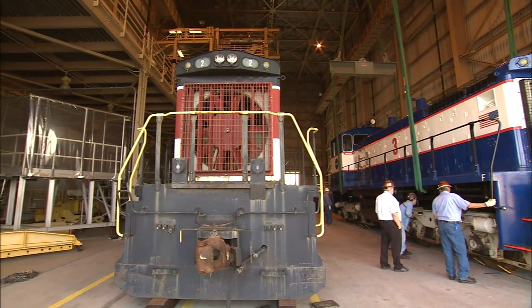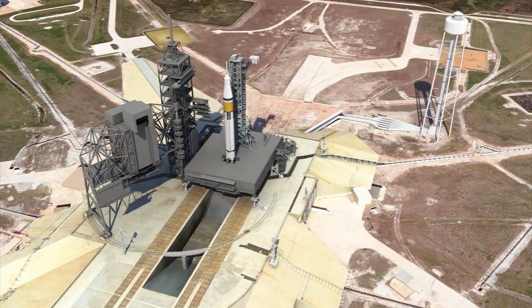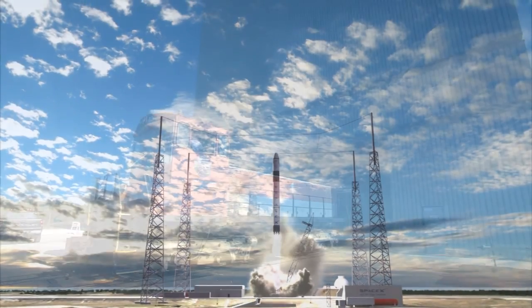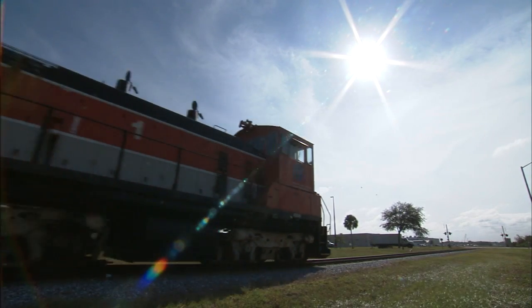As Kennedy Space Center moves into the future, the spaceport is broadening its focus to accommodate NASA rockets such as the upcoming Space Launch System, as well as commercial launch vehicles. Use of the RPSF to assist the NASA Railroad demonstrates the adaptability of the center's unique facilities and workforce.